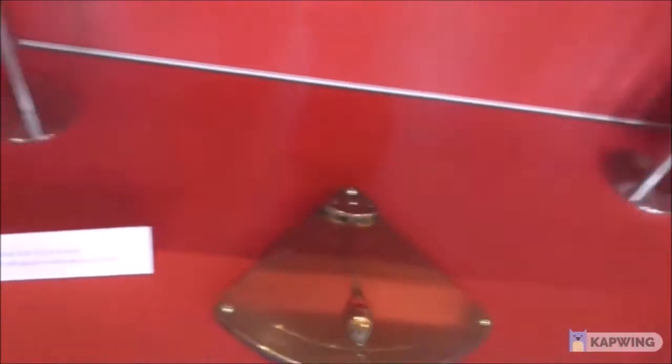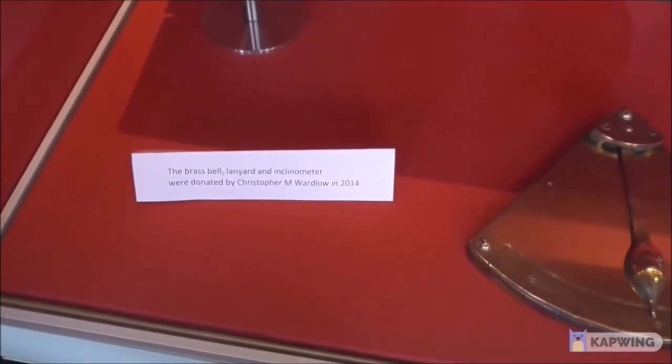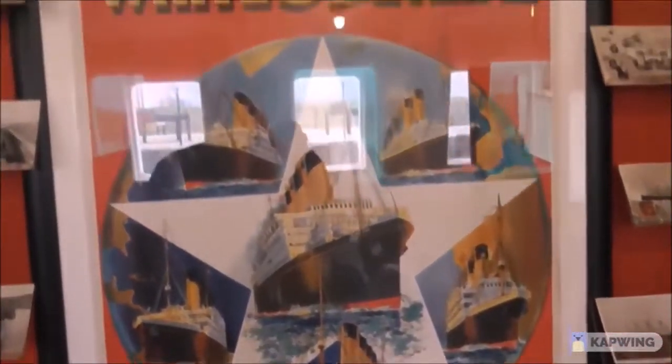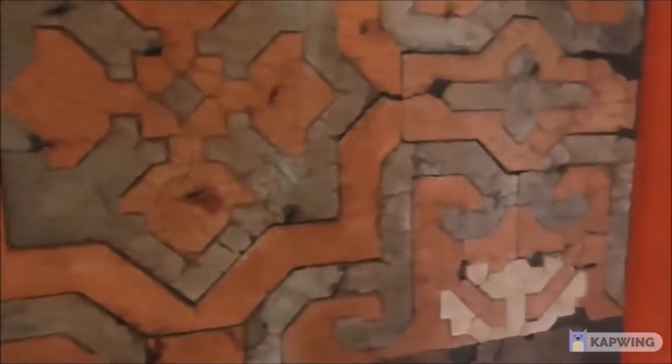Here we are — the brass bell, lanyard, and inclinometer, donated by Christopher M. Wardlow in 2014. And there they are. This is a linen damask tablecloth from the Nomadic. These are all the cruises and cruise ships of the White Star Line. The lanyard and damask tablecloth are from 1911 — this is original.